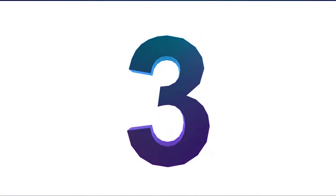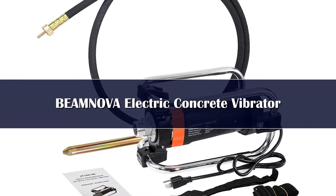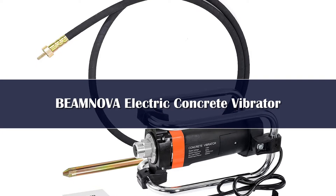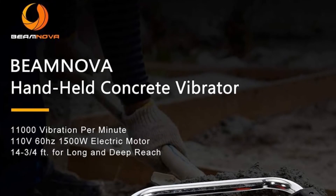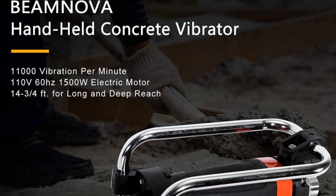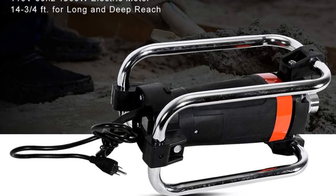Number 3: Another long tool on our list is the Beamnova electric concrete vibrator with a 14 and 3/4-foot shaft. Aside from its length, it has a 1 and 1/2-inch diameter head, which is far bigger than most concrete vibrator heads out there, resulting in a more effective vibration range. It has a speed of 11,000 VPM, which might not be the highest compared to others, but will do the job just fine on most concrete pours.